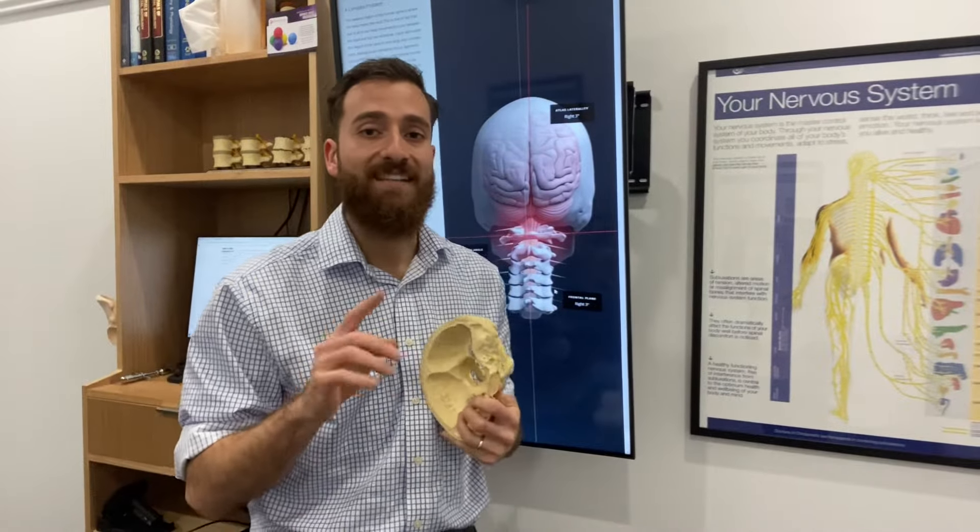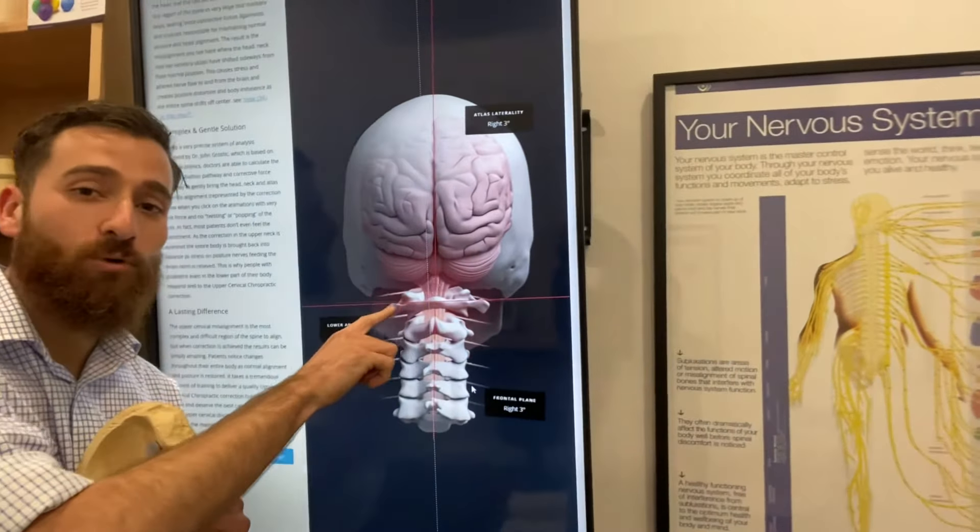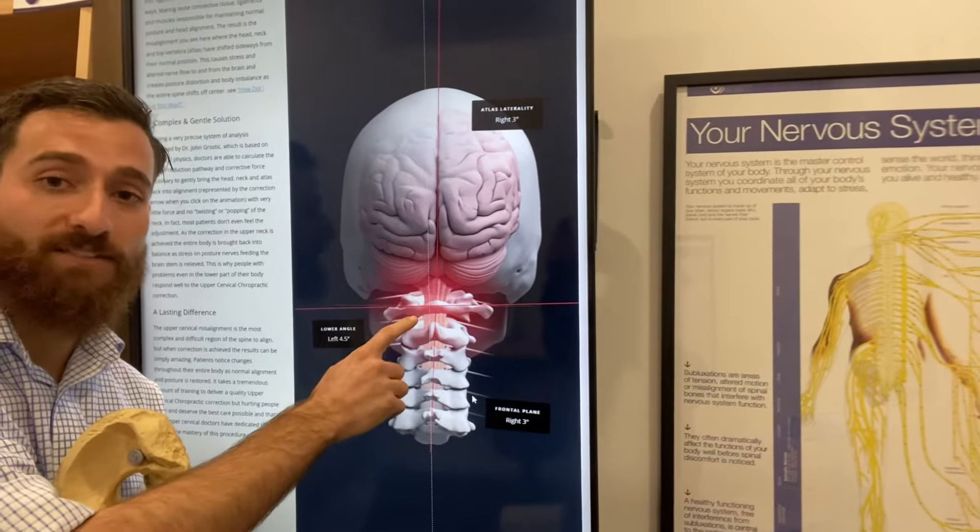Now the atlas and axis are in close proximity to a central portion of your nervous system called the brainstem.